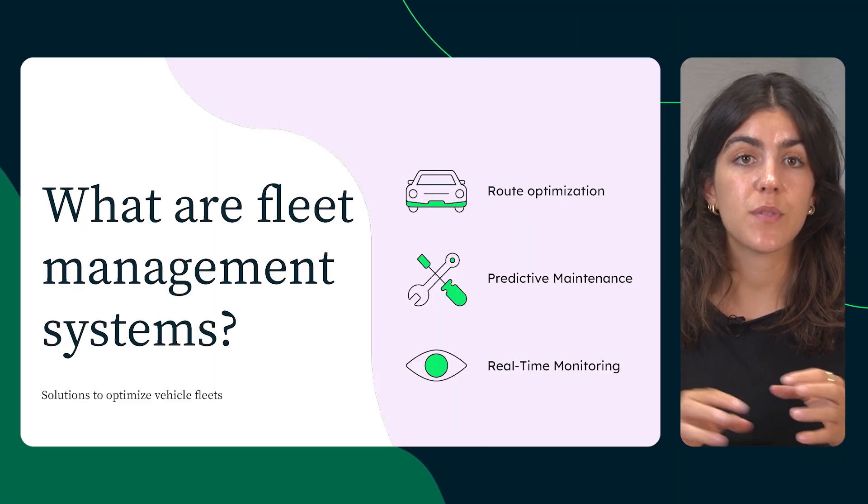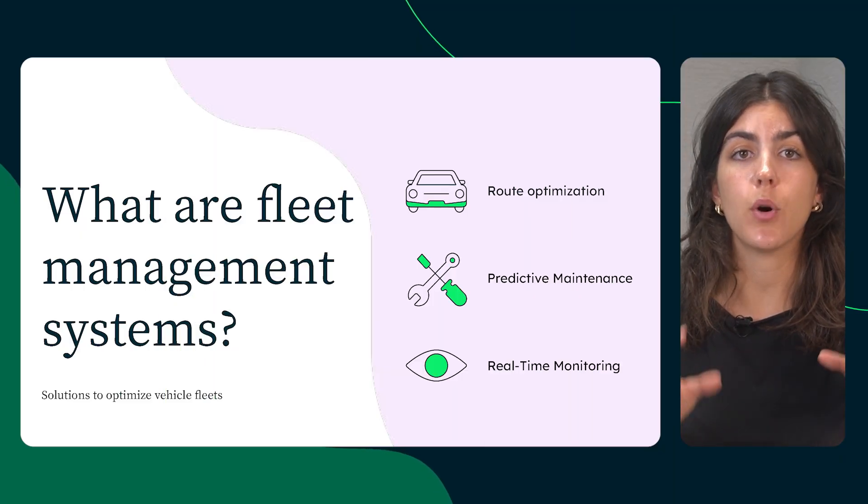This is where AI-powered fleet management shines, turning real-time data into instant insights, optimizing routes, reallocating resources, and keeping operations on track.